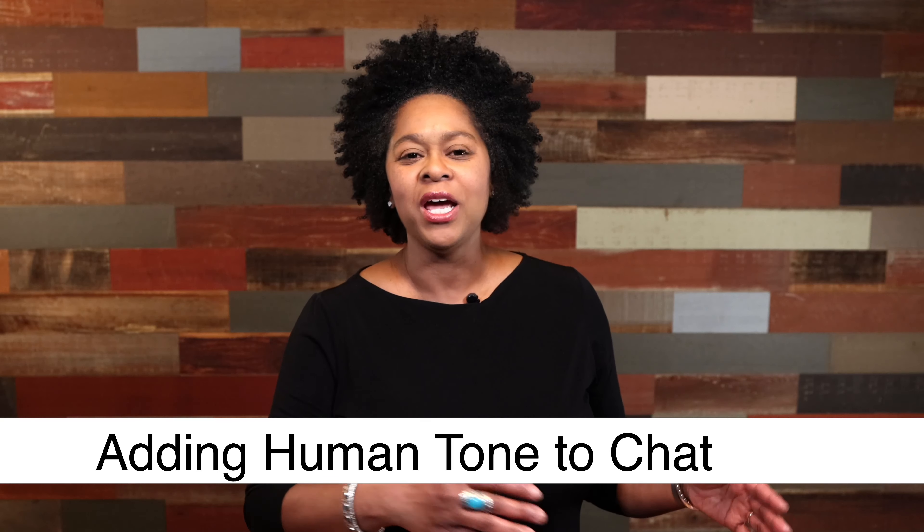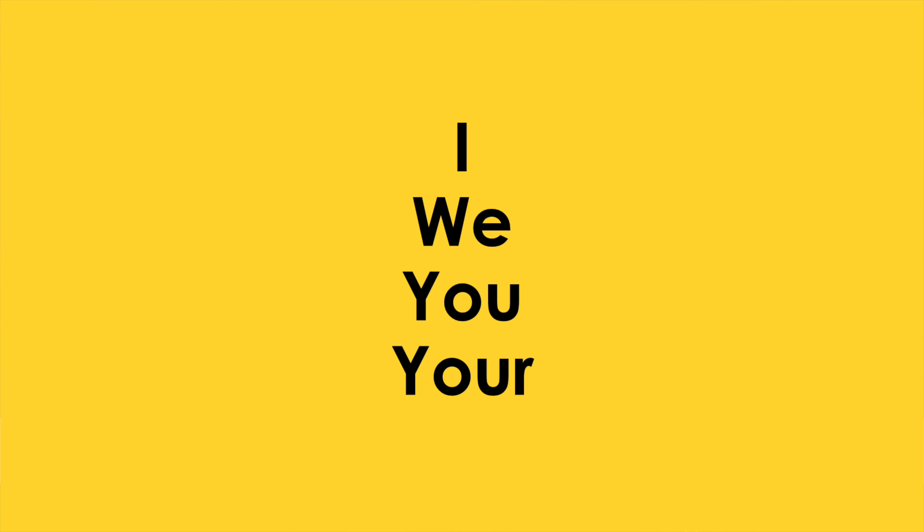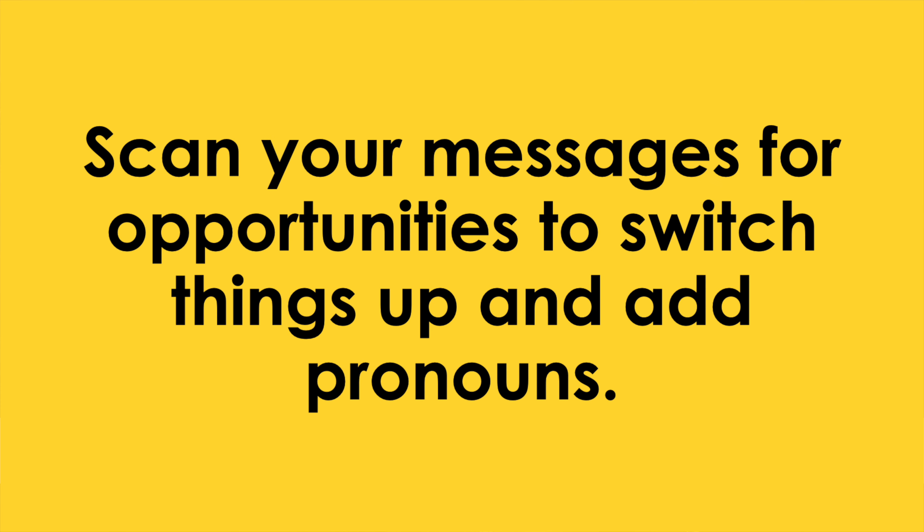This video is about how to add a human tone to your chat interactions. Use personal pronouns — use I, we, you, your in your interactions, because when you introduce personal pronouns, you instantly make the tone of your written word more personal. Scan your messages before sending to look for opportunities to switch things up and add personal pronouns.